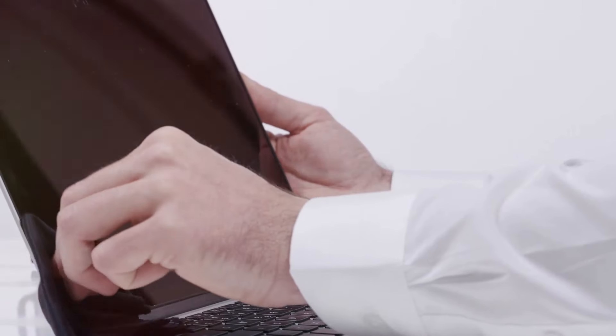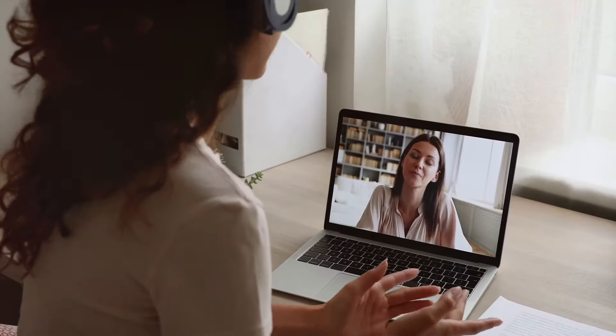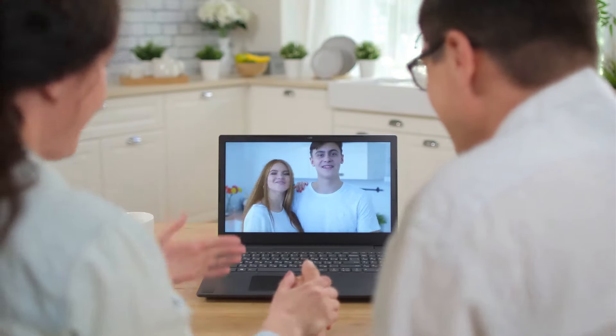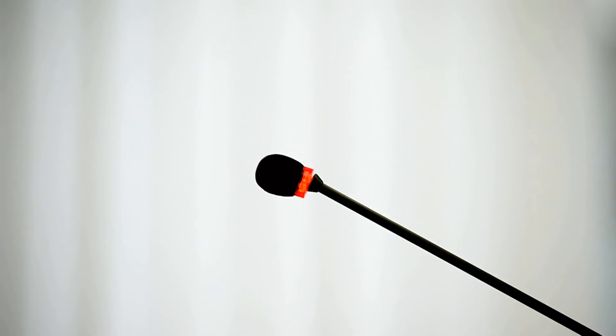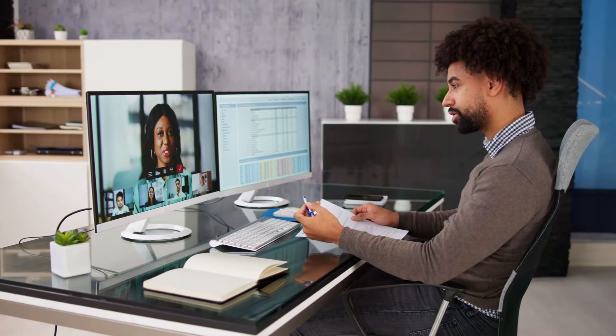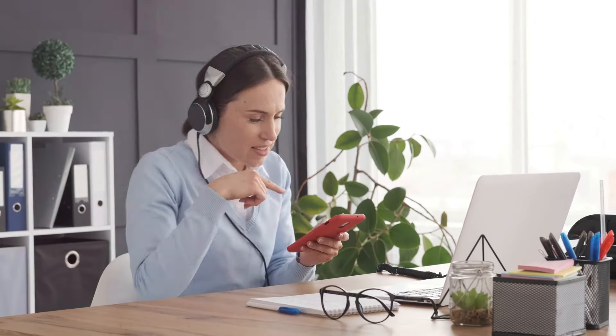Next up, your webcam — is it clean, is it working properly? A smudged or malfunctioning webcam can make you look blurry or out of focus. Do a test run with a friend to make sure video and audio are crystal clear. Don't forget about your microphone — clear audio is just as important as clear video. Use headphones with a built-in mic if you have them; they can significantly improve audio quality by reducing echo and background noise. A quiet environment is essential for maintaining focus.